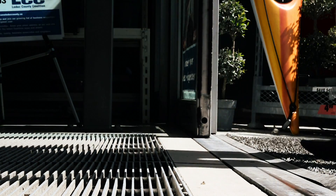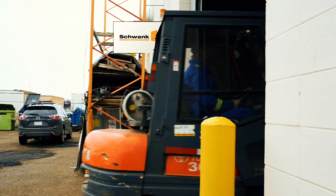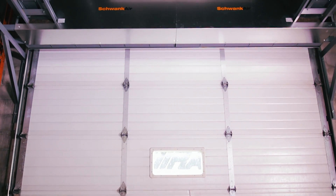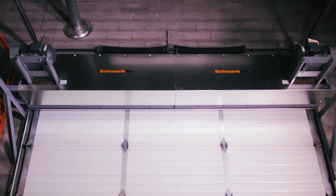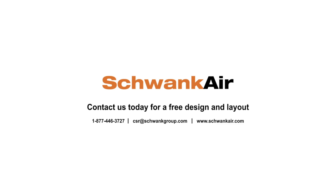The air curtain essentially acts as an invisible door that people and equipment can easily move through safely with high visibility. Schwenk air curtains are available for doors as high as 80 feet and can be used in most retail or commercial industrial applications. Contact us today for a free quote and design layout for your door.